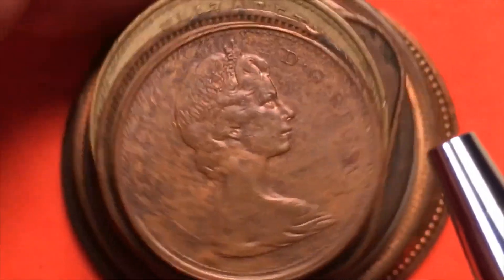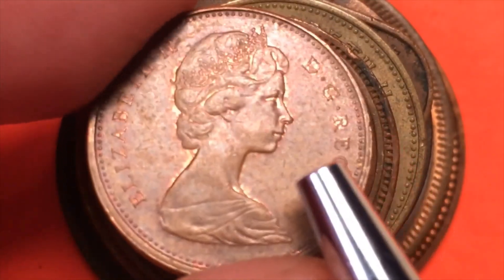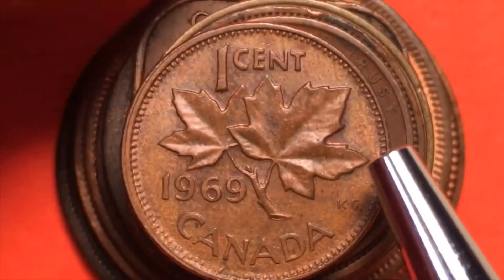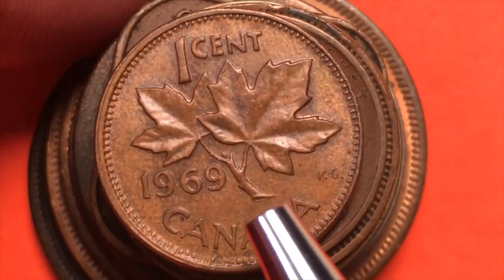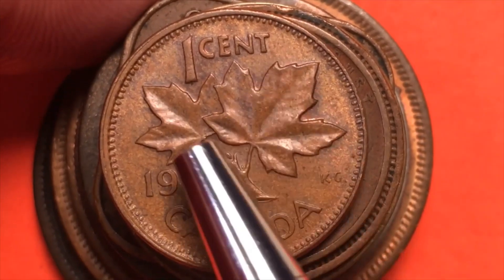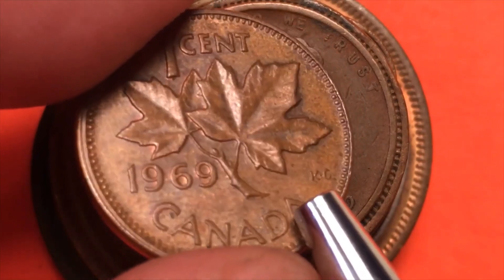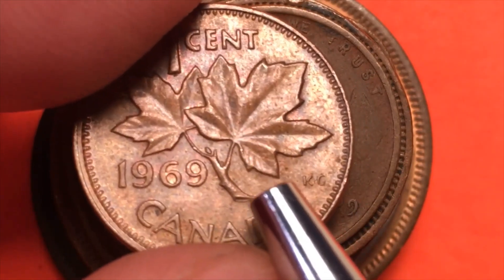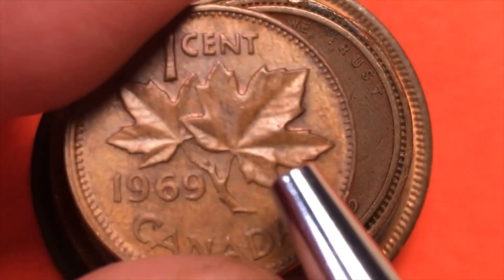Next we have a coin — can you tell what country this is from? Elizabeth II DG Regina. If we flip it over, it's a Canadian coin. This is a one cent from Canada — a 1969 one cent with the maple leaves. It says Canada on the back. They don't make the one cent coins anymore in Canada. This coin is not particularly valuable but it has some great toning on it.